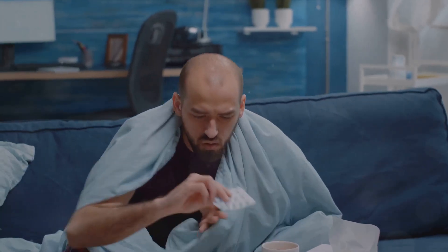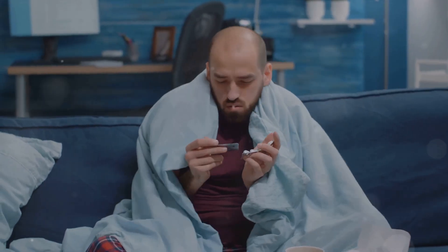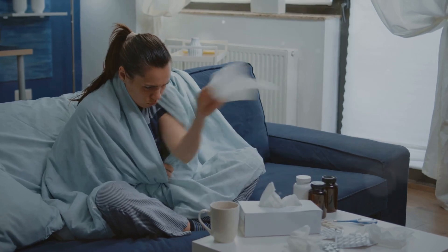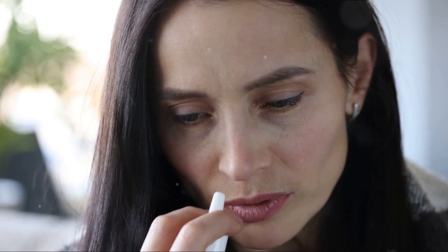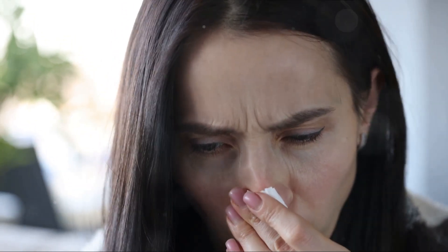However, you should always consult with a healthcare professional before starting any medication. When it comes to the common cold, rest and hydration are your best friends. Over-the-counter cold remedies can also help to relieve symptoms, but they won't shorten the duration of your illness. Allergies, on the other hand, can be managed with antihistamines, decongestants, nasal sprays, or eye drops. Depending on the severity, you may also need to consult with an allergist for a more personalized treatment plan.